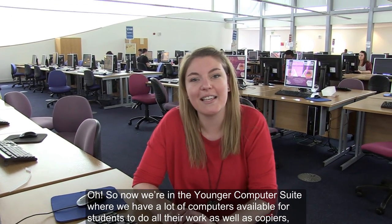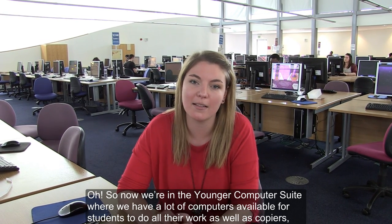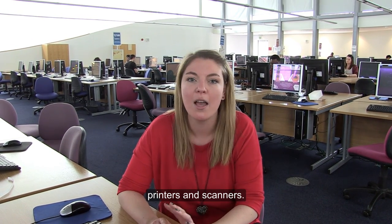Now we're in the Yanker computer suite where we have a lot of computers available for our students to do all their work, as well as copiers, printers and scanners.